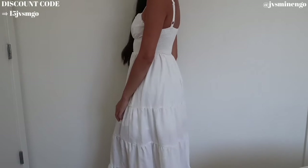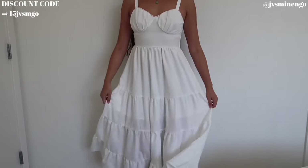Everything about it is so cute. It's double layer so you don't have to worry about being see-through. Really gorgeous maxi dress — I feel like I should be frolicking through a flower field wearing this.